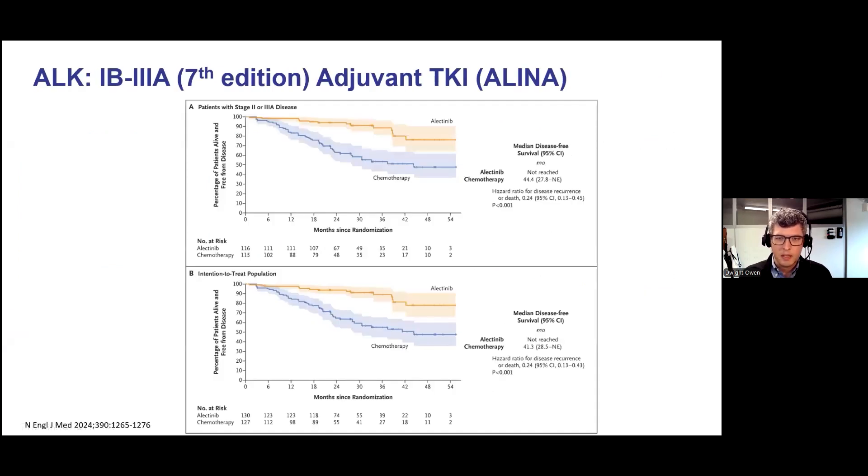For patients with ALK-positive non-small cell lung cancer, this is the ALINA study — again a randomized phase three study, this time of alectinib for patients with ALK-positive non-small cell lung cancer compared to adjuvant chemotherapy. The primary population of interest was stage 2 to 3A, although this study included stage 1B in the seventh edition. There was a clear benefit in disease-free survival in both the stage 2 to 3A as well as the intention-to-treat population.